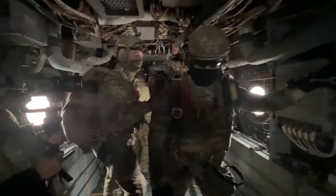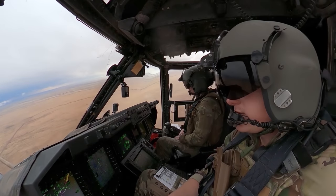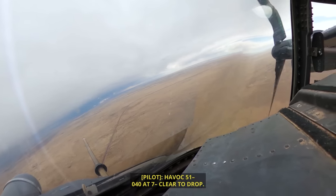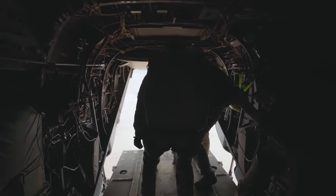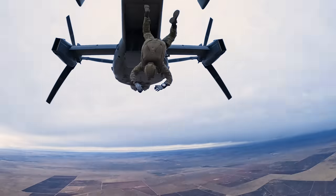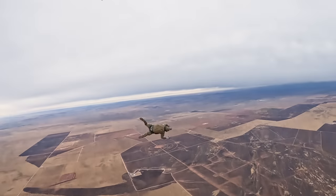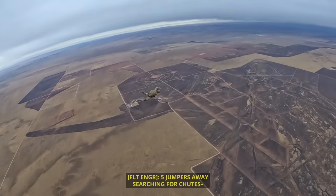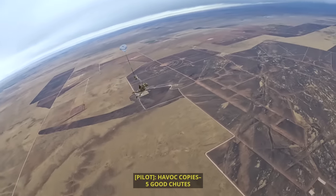As the Osprey made its final turn over the target area, the pilot gave the clear-to-drop command — it was officially go time. Havoc 51 called clear to drop, and moments later came the call: jumpers away. The crew then began searching for chutes to confirm all five jumpers had deployed successfully.